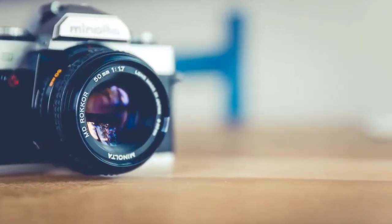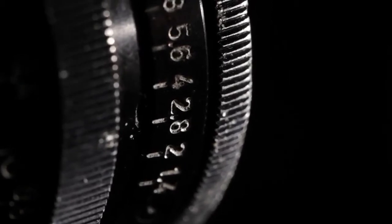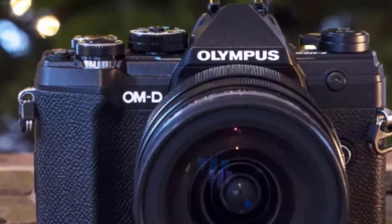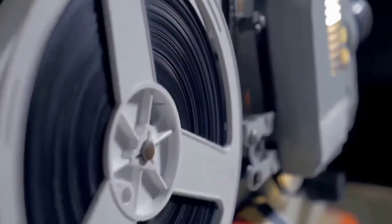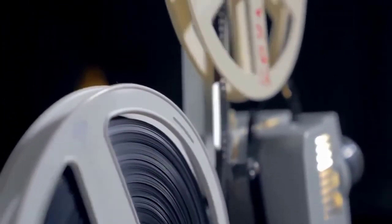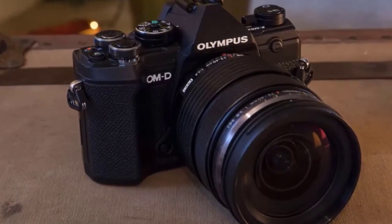The 20.4MP Four Thirds sensor, shared with the pro-grade EM-1 Mark 2, delivers reliable continuous tracking thanks to on-chip phase detection autofocus, while handheld footage is usually super smooth courtesy of class-leading image stabilization. The option to shoot Cinema 4K at 24fps and a 237 megabits-per-second bit rate is seriously impressive.